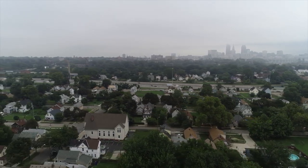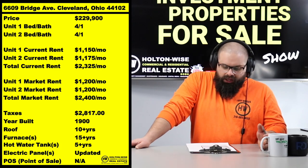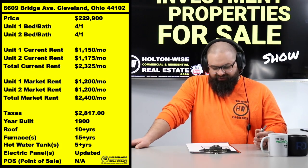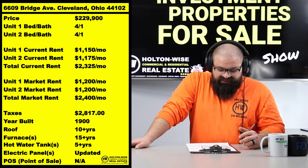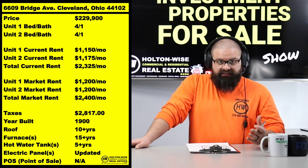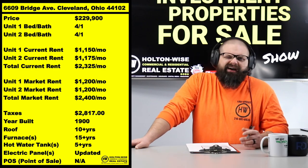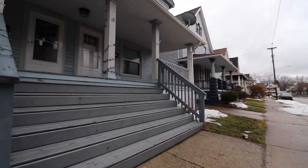Look at that current rent roll — Holton Wise is managing this thing. $1,150 for one unit, $1,175 for the other, $2,325 a month. And honestly, where we're at with the market today, rents are going up in Cleveland. That's even a little lower than it could be. If we were placing tenants today, we'd be charging about $1,200, so you're really looking at a market rent of about $2,400.